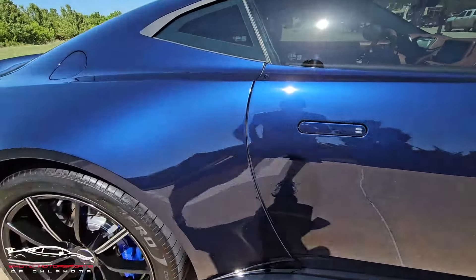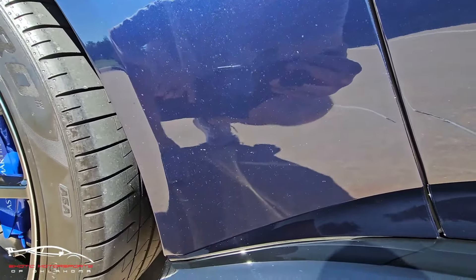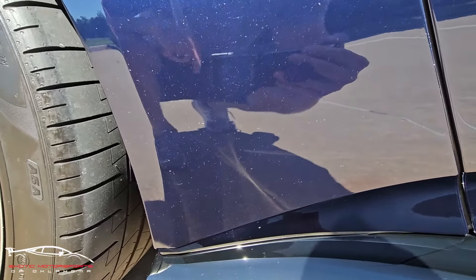Of course, when you get down into a lower corner like this, you're gonna have these little spots where rocks have impacted it — but that's the PPF. So it is protecting the paint there.